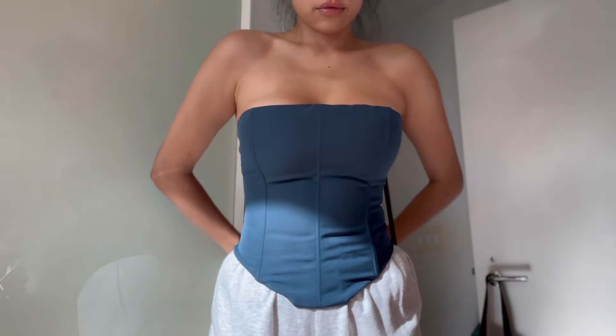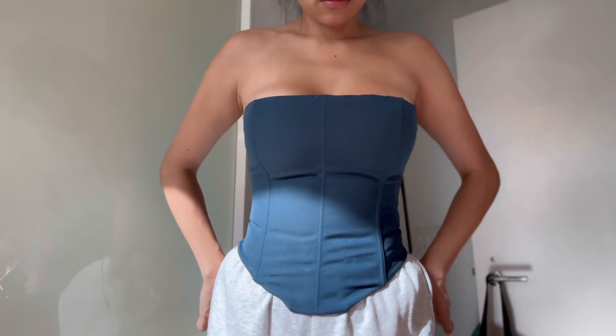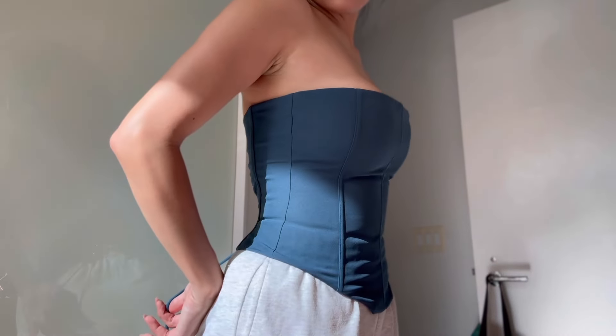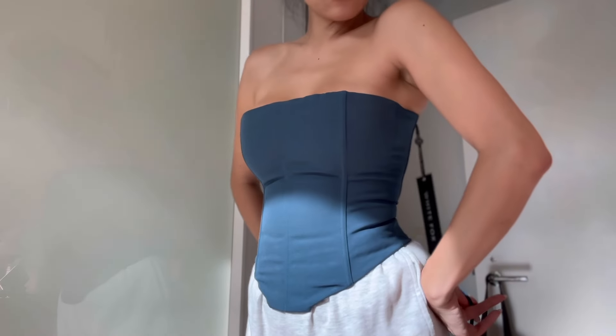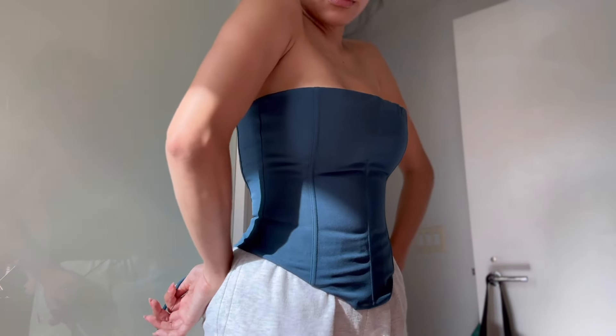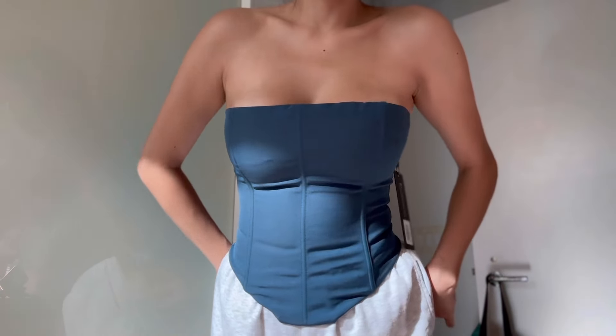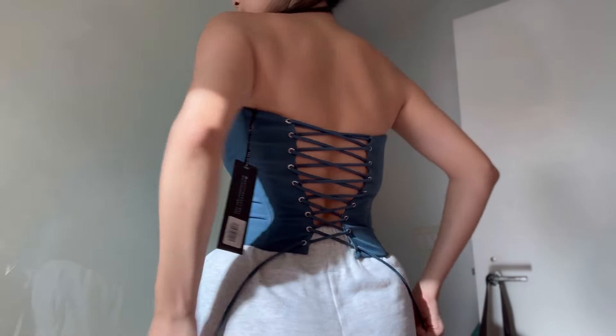I will say that it took me forever to snug into this because it doesn't have a zipper. It's only those ties in the back, and I literally had to take those ties and completely make it as loose as I could just to kind of snug into there, but I think it was worth it. This is the most beautiful and flattering corset I've ever had, and it's definitely going to be one of my favorites.